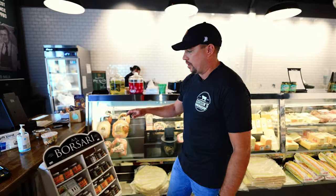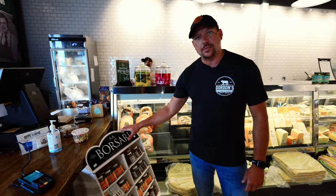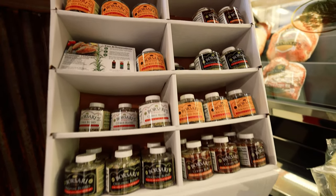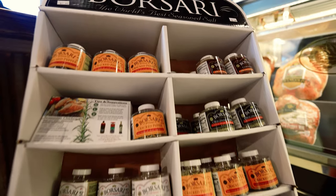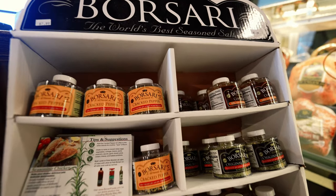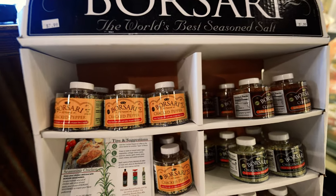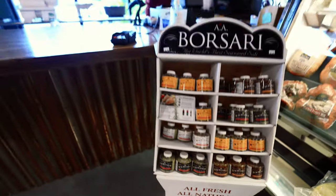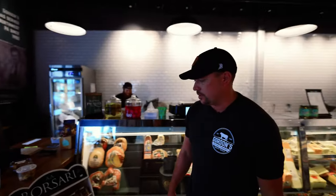If you want to stay on the seasoning train, we started working with Borsari out of Jamestown, New York — these guys are unbelievable. The cracked pepper salt, the original blend salt, the coffee rub. We actually use the coffee rub on our bacon in-house — we do a coffee rub bacon that is just tremendous. Great family, really well known, sold in Trader Joe's. We partnered with them about a month ago and it's been going incredibly well.